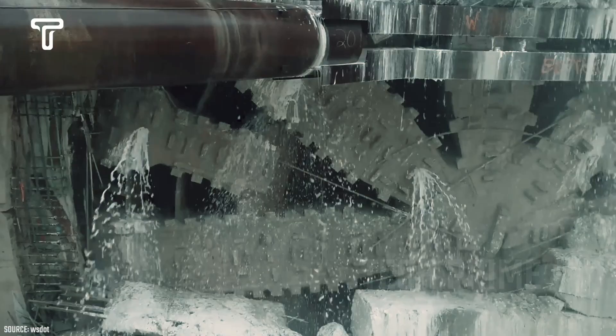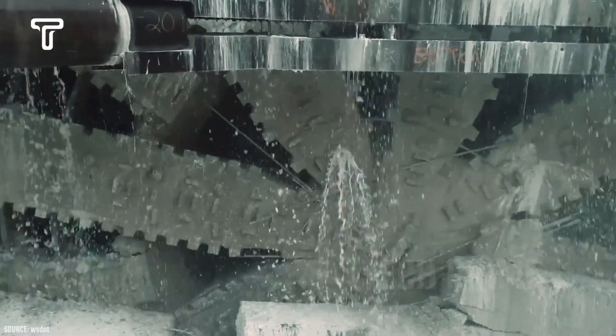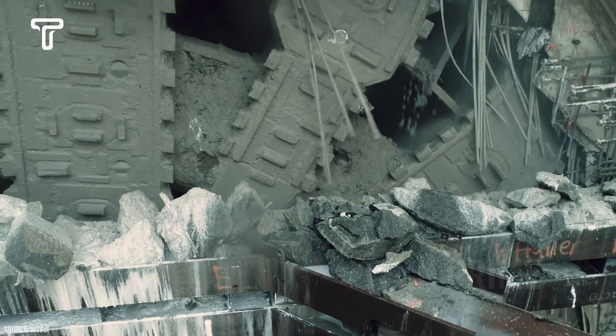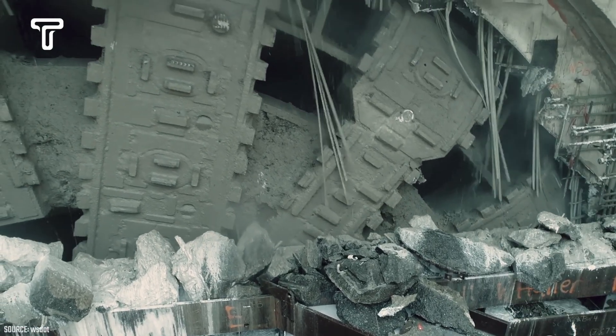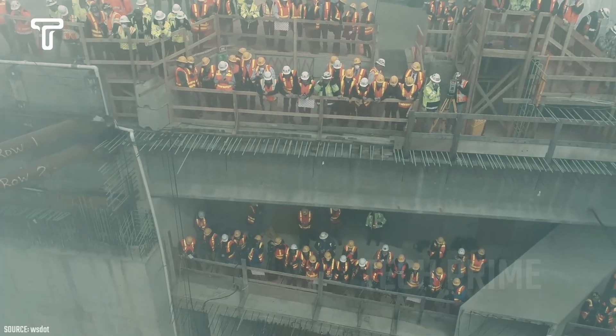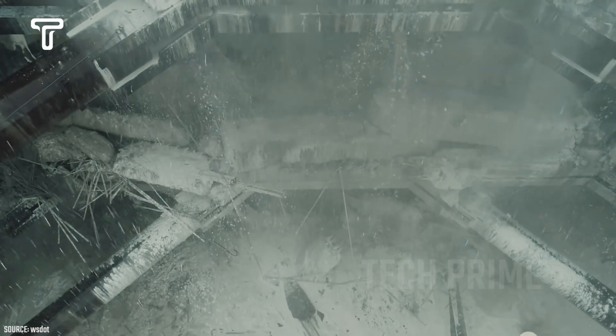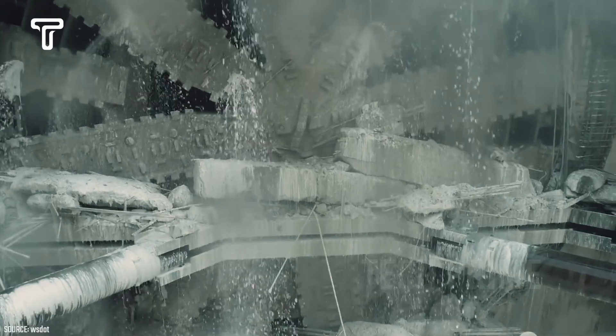The machine known as Bertha WS Dot is one of the most famous drilling machines in the world. Its size and speed are indisputable. This drilling machine is produced by Hitachi Zosun Work Sakai in Osaka, Japan. Bertha WS Dot is equipped with a drill bit that matches the size of its drive mechanism, and given its enormous size, the weight of Bertha's drill bit can reach up to 2,000 tons and is covered with 260 steel teeth.